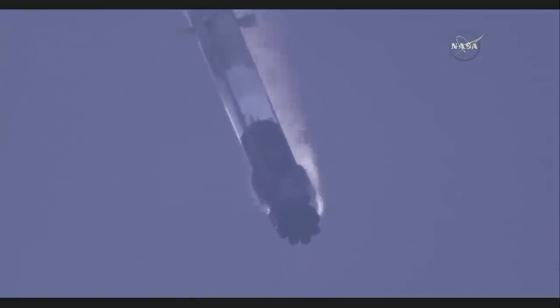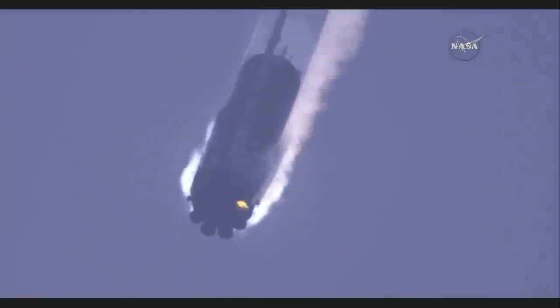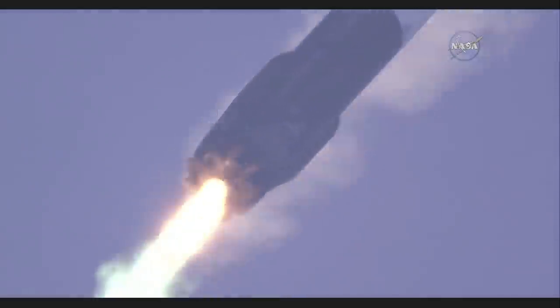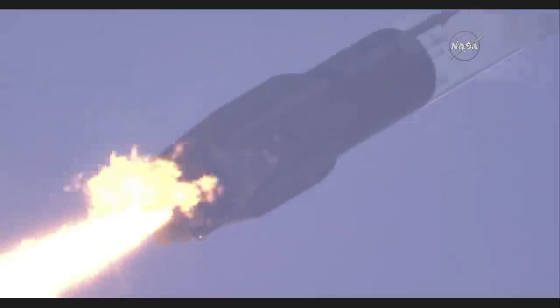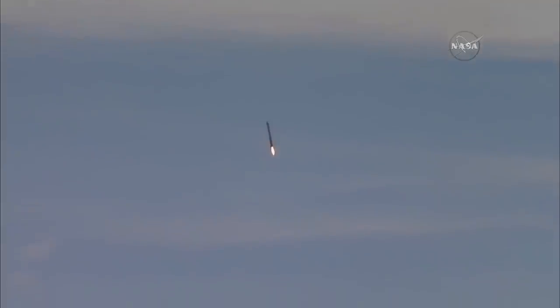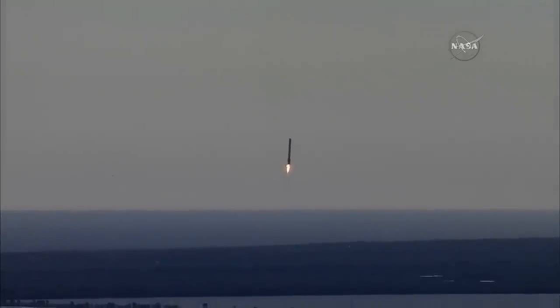Stage one is transonic. Stage one is past the speed of sound. It's now subsonic. Landing burn startup. Landing burn underway — first stage landing legs will be deployed shortly. And a sonic boom passes across the Florida Space Coast.